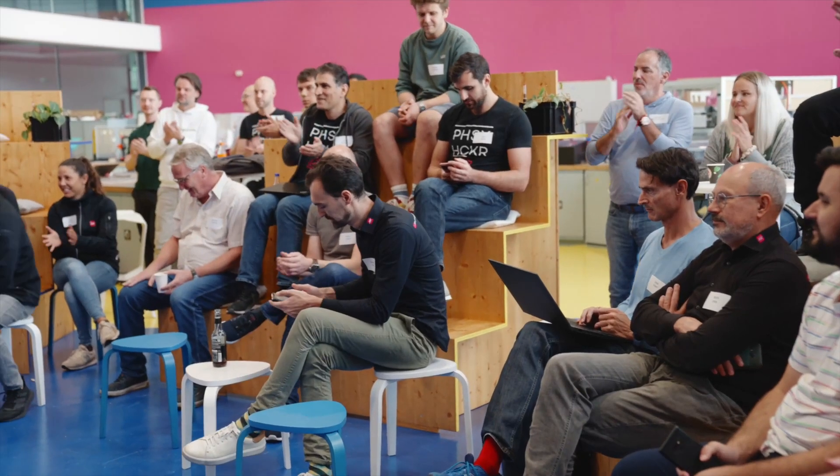Welcome to Synapticon Bootcamp 2024. Welcome to the Hackathon.